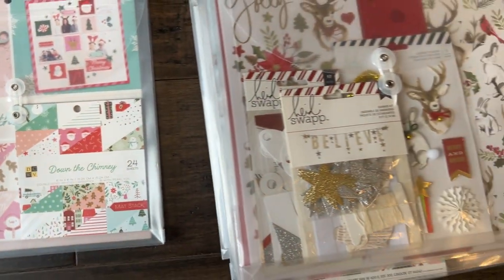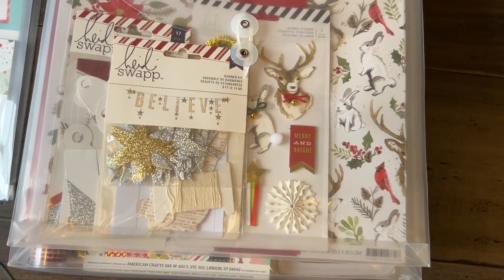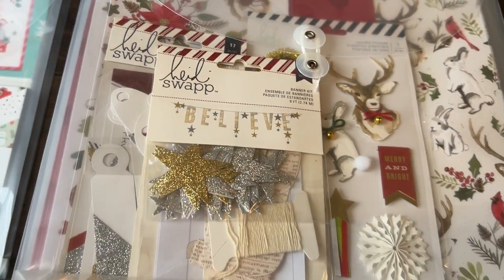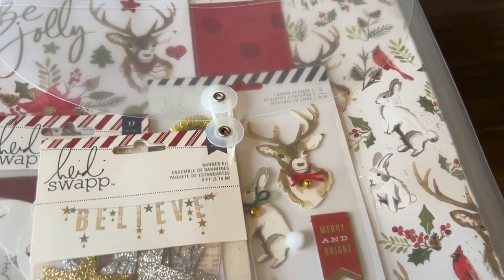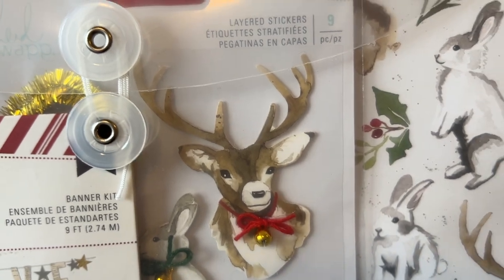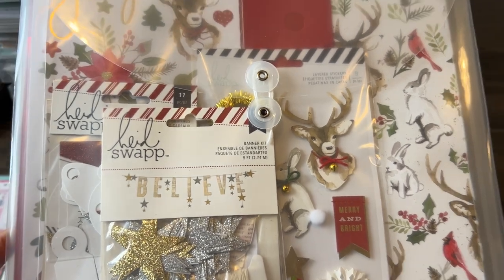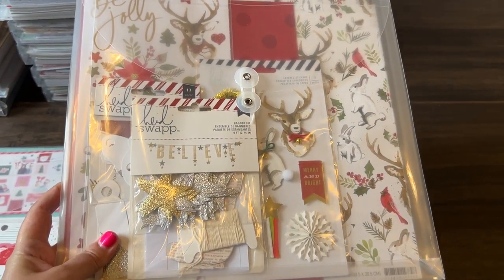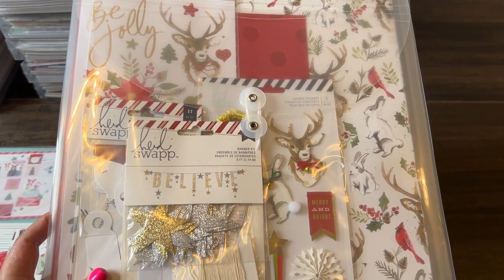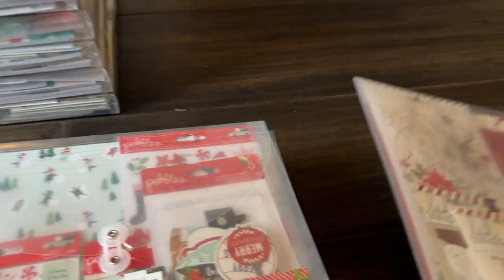Then we'll move over here and let's see if I can sit down on the floor, because that's where I have all these collections right now. This is the Heidi Swapp collection — I can't quite figure out what she's calling this one. Maybe you can let me know if you know. It's so pretty though — like an outdoorsy, wintery feel. I can't remember what that one's called.